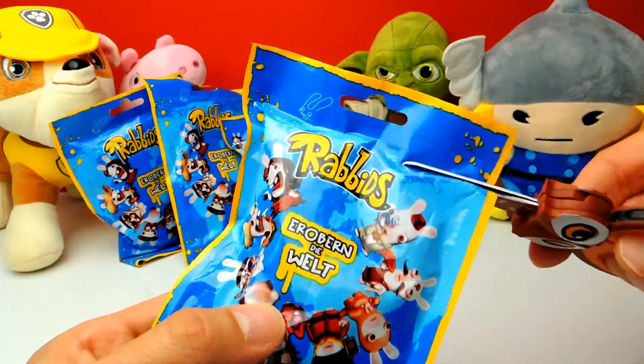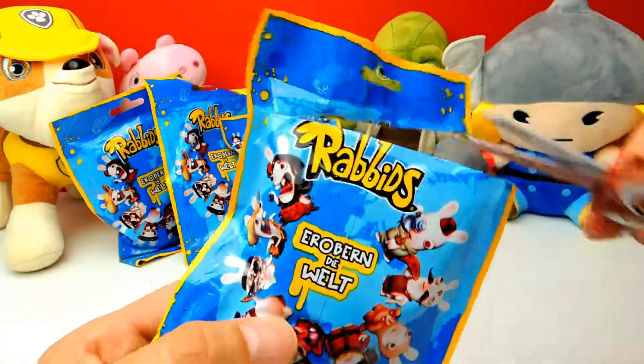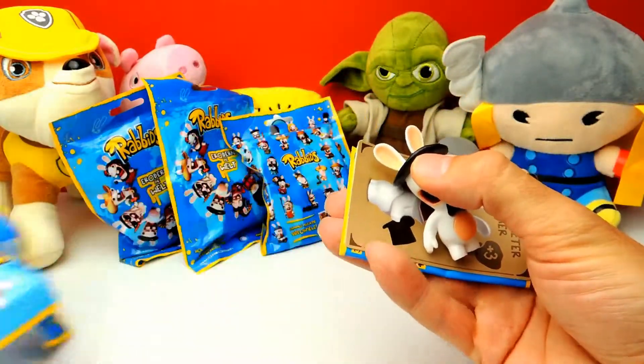Let's open the first one. You probably know that these Rabbids are from all over the world — they are from different countries. Some look British, some look like they are from Italy, from Canada and so on.